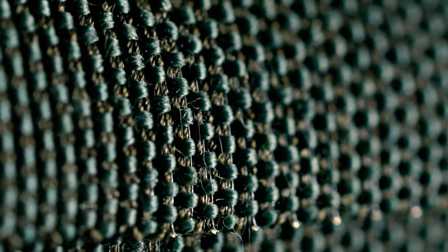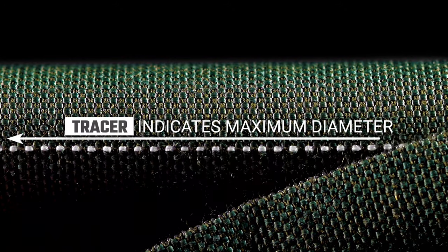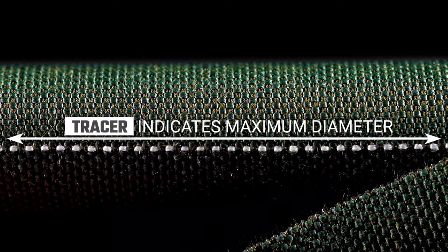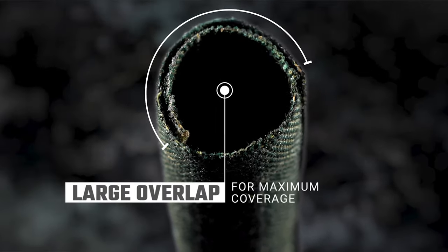F6X is made from genuine Nomex and features a contrasting natural tracer that acts as a maximum diameter indicator. TechFlex's F6 semi-rigid self-wrapping closure system will make insulation a breeze, keeping your insulation process lean.